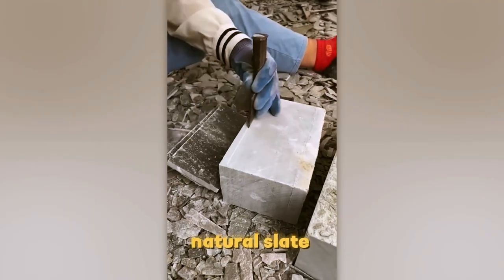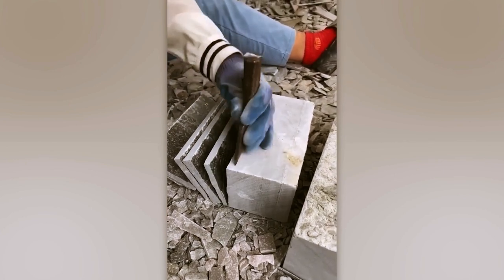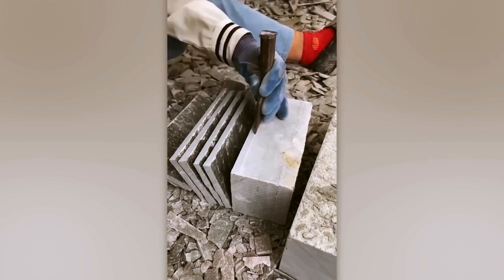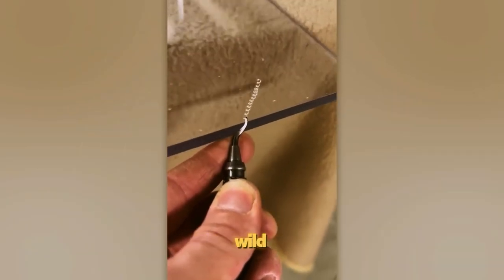This dude's working with natural slate and it's just beautiful. Imagine if that thin plastic spring he's using was glass — it'd sound wild.